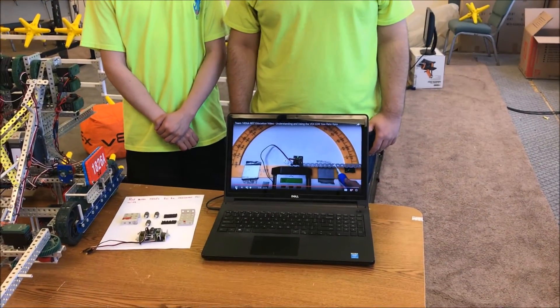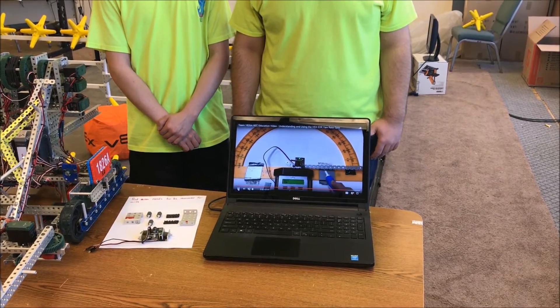Hi, I'm Connor Stiles. I'm Keith Horton. Our team 1826A submission for the STEM educational video online challenge described how to use the VEX gyro, and it was selected as a finalist. In that video we demonstrated how vibration causes drift in the angle measured by the gyro.